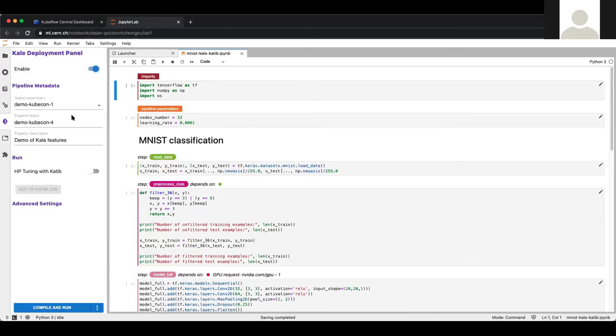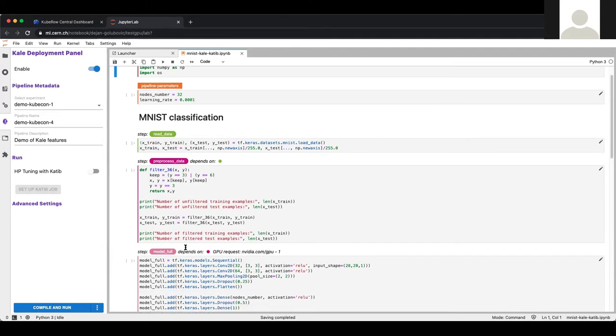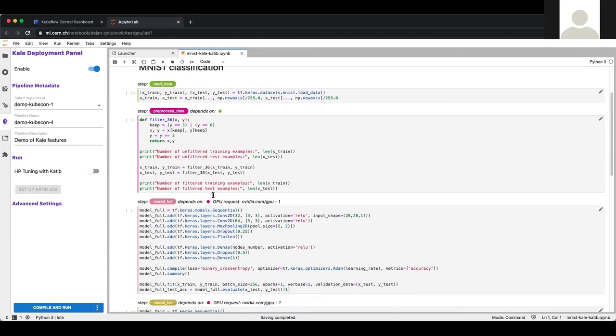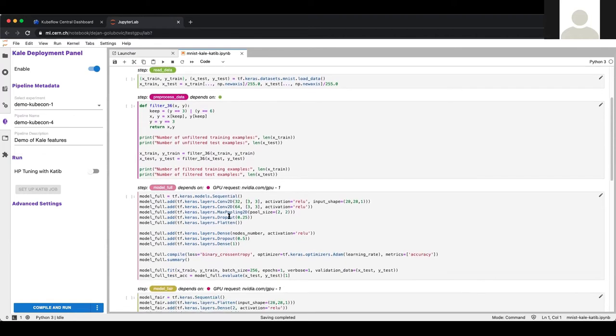For the Kale demo, we use the Kale deployment panel. The only thing we need to do is annotate every cell so that it converts properly to a pipeline component. In addition to annotating, we create connections between pipeline components and can add a GPU to any specific pipeline component. To run it, we only need to click the compile and run button, and we can see our pipeline running.